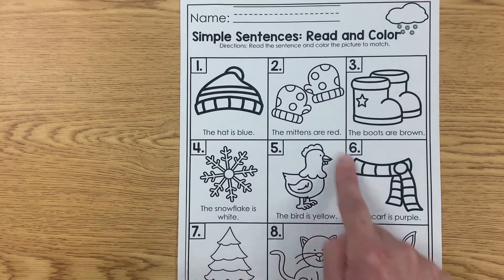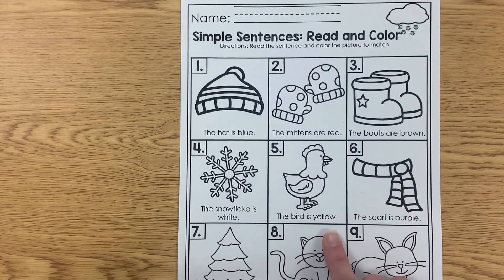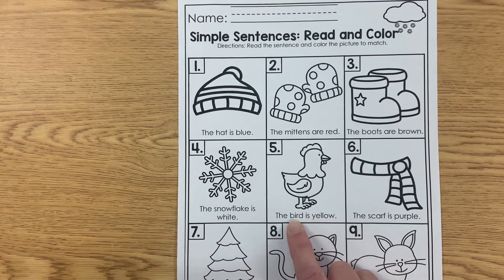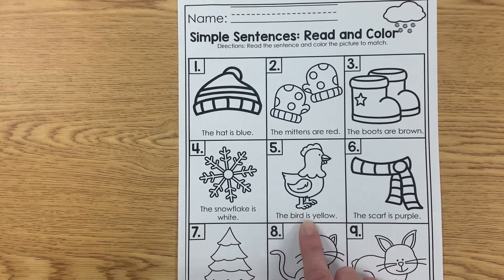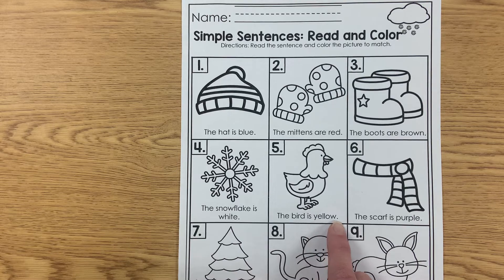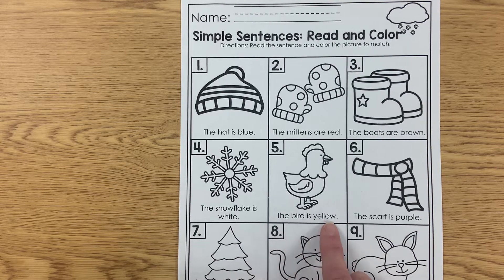Number five. I see what looks like a chicken. Do you think this says 'chicken' here? Let's find out — it starts with a B. Hmm, this isn't a chicken then. How about 'bird'? Bird. 'The bird is...' What starts with a Y that's a color word? Y — yellow. The bird is yellow.